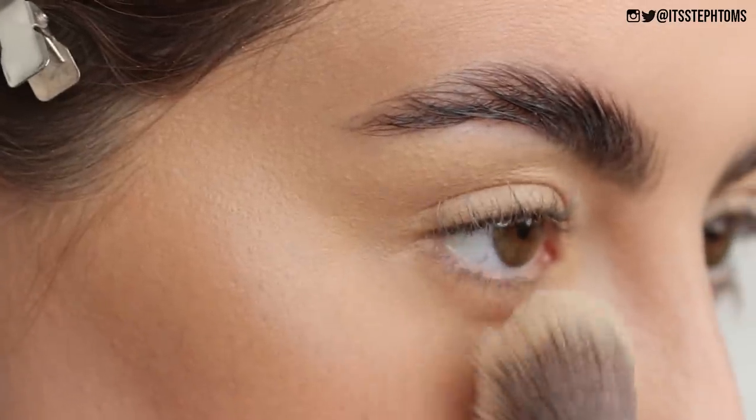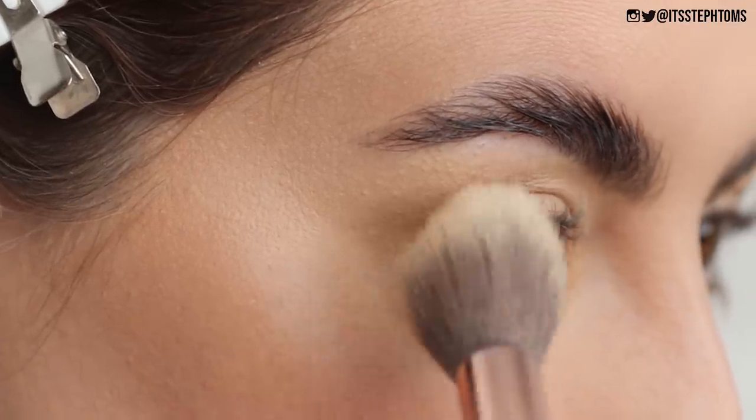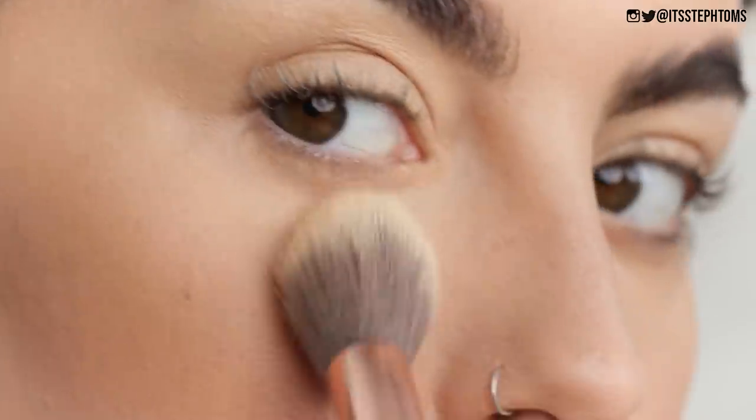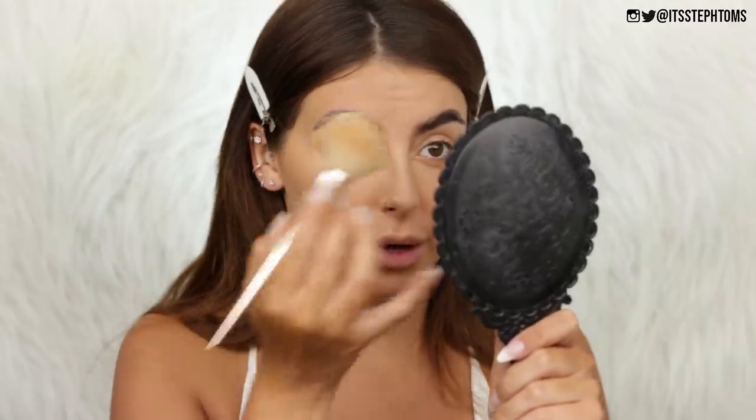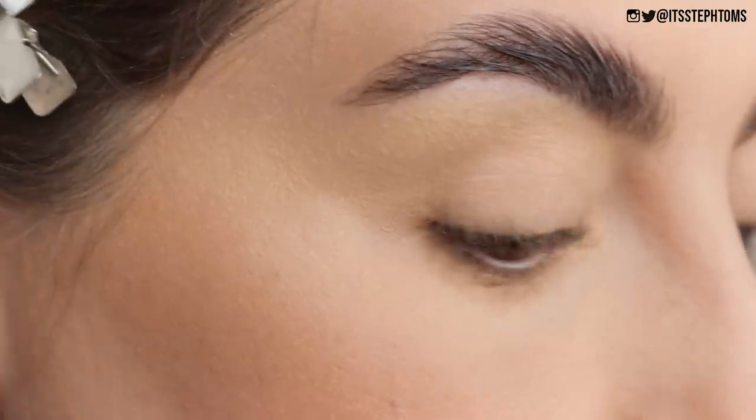I'm just going to set my under eyes — the under eye area is looking pretty good. This is actually kind of making the foundation look better and for that I am very impressed. Like under my eyes it looks really, really nice. That actually looks better from the powder. It's very rare that you put a powder onto a crap foundation and it makes it look better, so I'm very impressed by that.